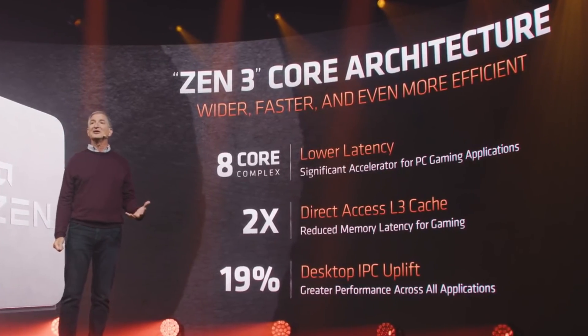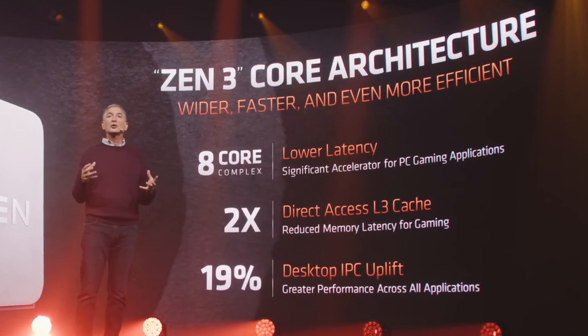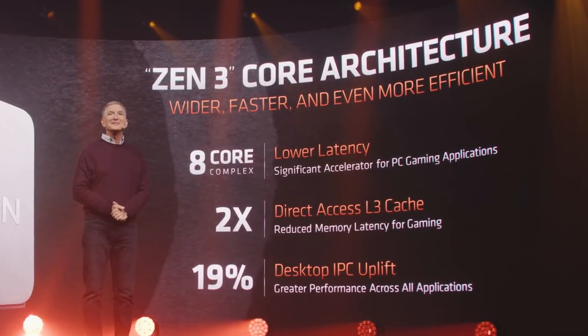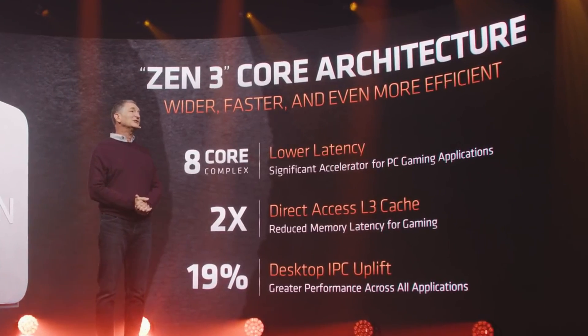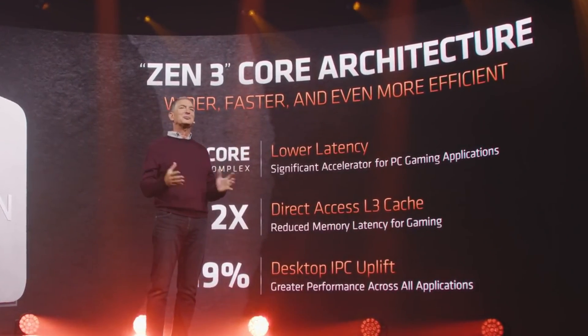So what does Zen 3 actually offer? According to AMD, it gives us higher frequencies, higher IPC, design improvements, and lower latency. The new core design allows for lower latency between each core, meaning each core can access the huge 32 megabyte L3 cache. Imagine a CPU is only as fast as the slowest core — well, not anymore, because now it can access that L3 cache in a completely different way, reducing latency and consequently giving us better frame rates.